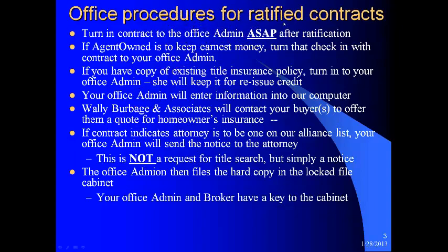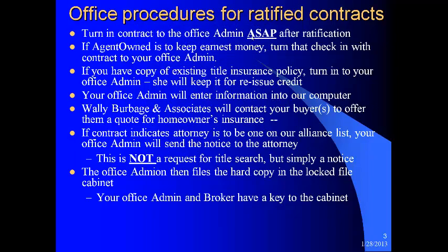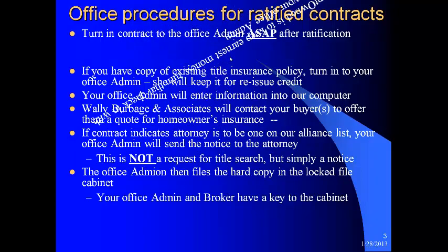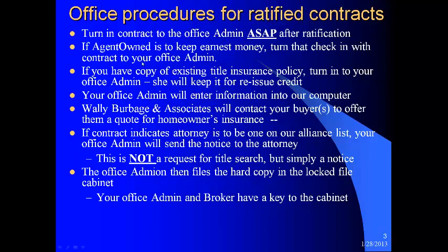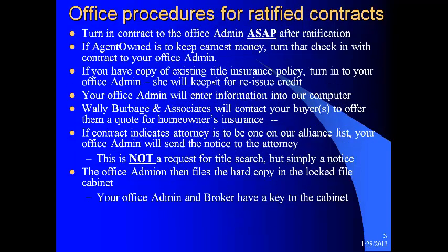What are the office procedures when you have a ratified contract? You want to turn the contract into the office admin person as soon as possible after ratification. If agent-owned is to keep the earnest money, you want to turn that check in with the contract to your office admin. Please do not put the contract and earnest money in the trunk of your car and ride around for a couple or three weeks. Turn it in ASAP. If you have a copy of the existing title insurance policy, turn that in to your office admin as well — she will keep it for reissue credit.